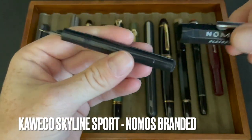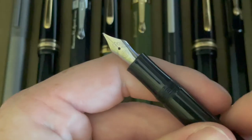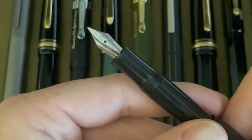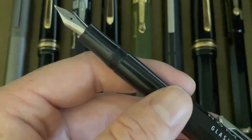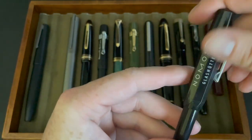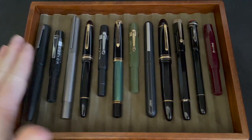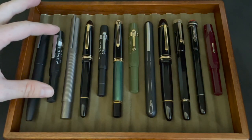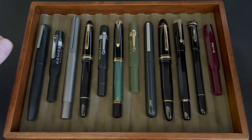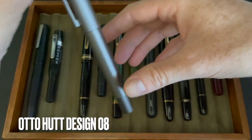The Kaweco Skyline Sport just has a medium steel nib — you might remember this from my video where I compare it to the 14-karat gold nib. I bought this one as part of the Kaweco pencil case — it's a nice little pocket pen. I still have it inked up right now. So those were my first two German pens; this one kind of by accident, the Lamy 2000 I've had for five years now.